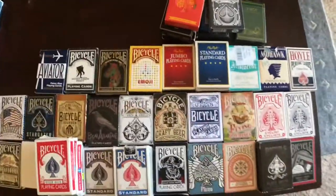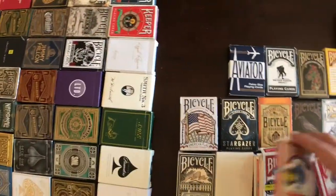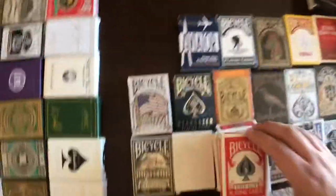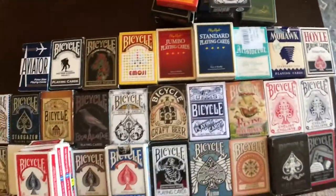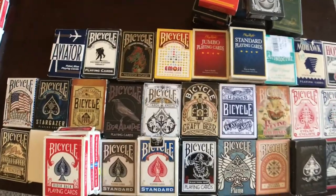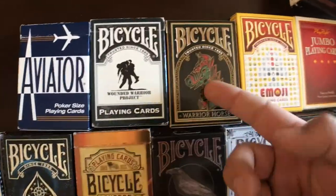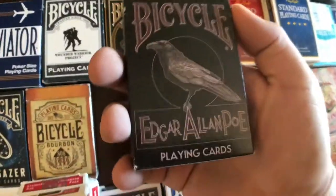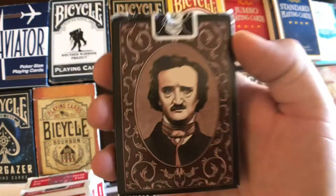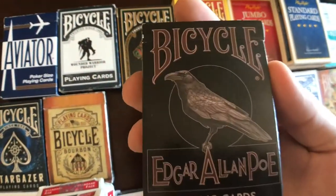What we have here is a bunch of decks that I've either used and thrashed, or decks that I just don't use that I've opened. There's a bunch of decks that I've gotten as gifts, a lot of decks that I pick up just to see what they look like. Obviously decks I'm not going to use for magic. We have the Bicycle Edgar Allan Poe playing cards — not exactly something you'd use for magic, but definitely something cool to have.